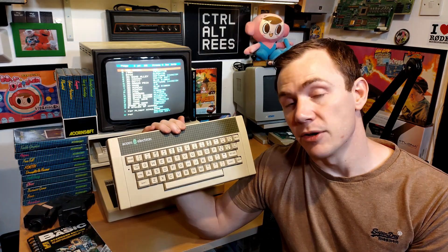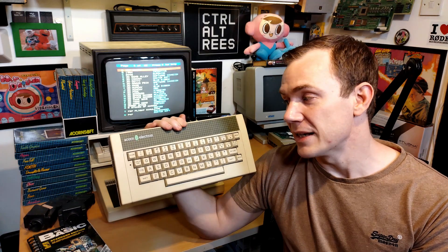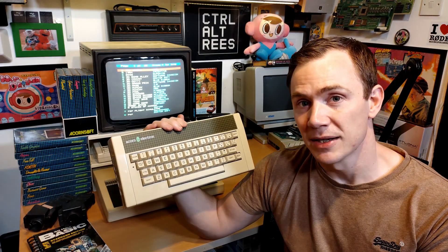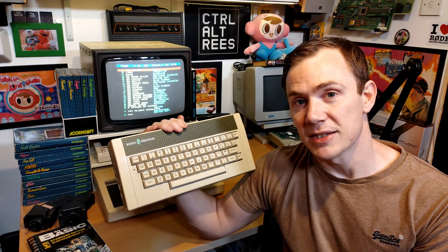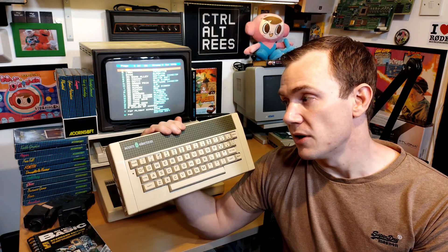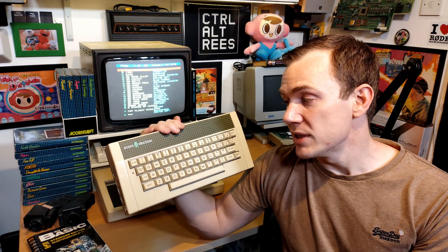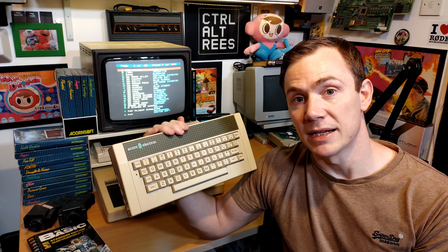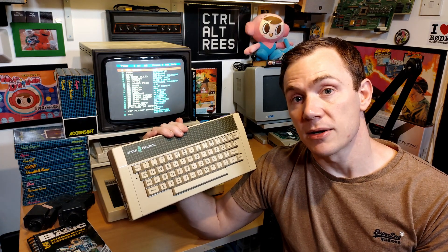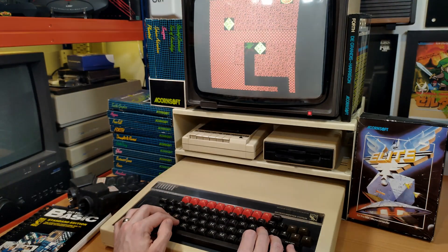I very distinctly remember lying on the living room floor in front of the TV with my dad, typing stuff into this and playing games like Boxer and Starship Command, Sphinx Adventure the text adventure, and again doing a bit of programming on it — my first experiences of typing code into a computer and watching it run. Pretty big impression that this little machine made on me, and we had it for a couple of years until we got the Atari STE in 1991.